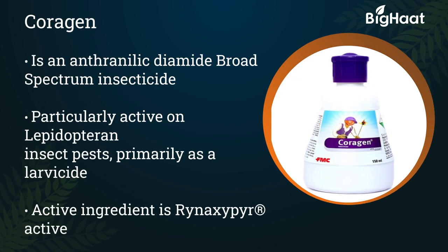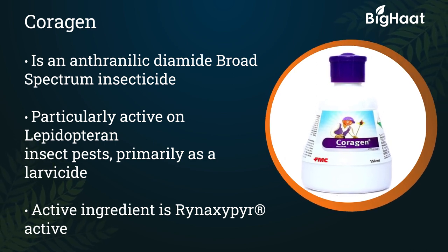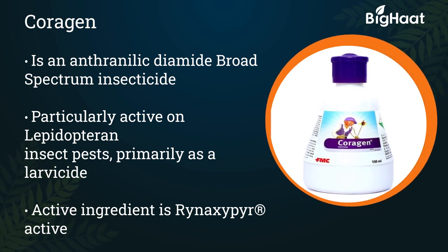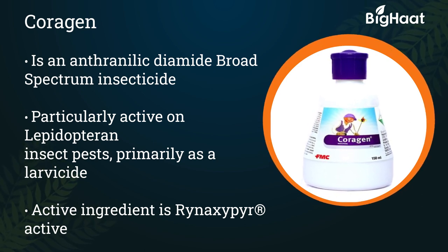Corrigin is an anthranilic diamide broad-spectrum insecticide. It is particularly active on Lepidopteran insect pests, primarily as a larvicide. The active ingredient is Rynaxypyr active. The dosage is 60 ml per acre.